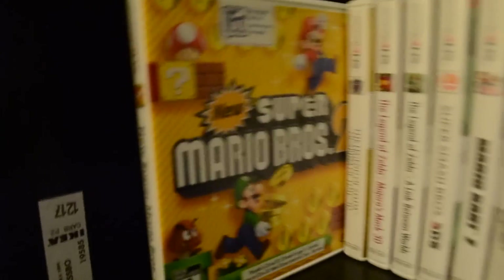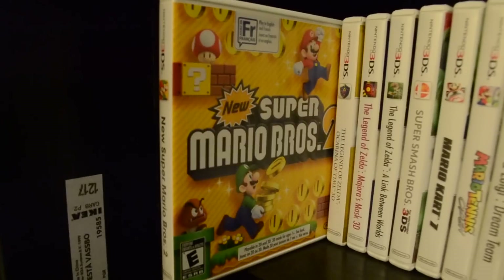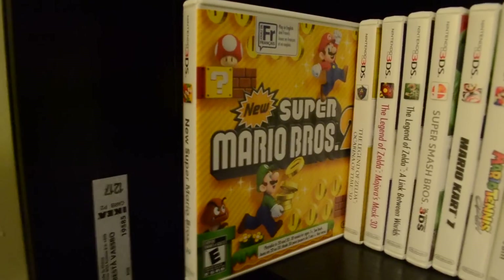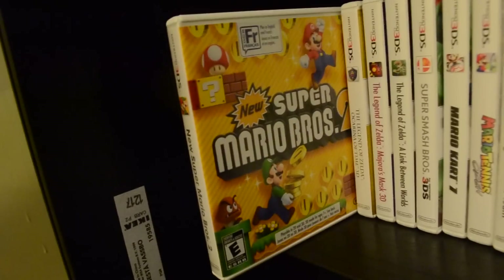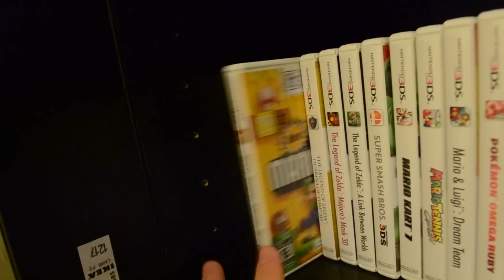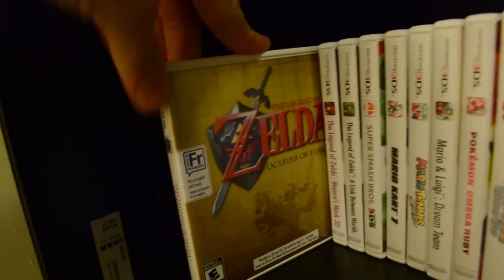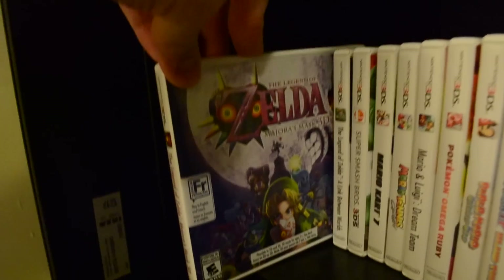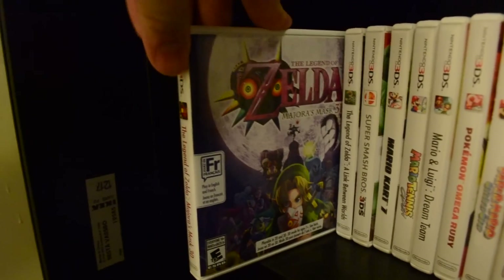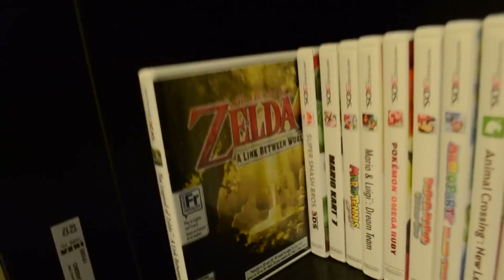New Super Mario Bros. 2 — I did not like this game. Not only was it not original with its level design, the coins made the game way too easy. You got lives like crazy. It was ridiculously easy. Great for younger kids, but definitely not my favorite Mario game. Right here we got Ocarina of Time 3D — I know I have like three copies already, but it's a great game. Followed up by Majora's Mask 3D — awesome game. And one of my all-time favorite Zeldas: The Legend of Zelda: A Link Between Worlds. It's an awesome game — I love it a lot and I recommend it to anyone who's a Zelda fan.